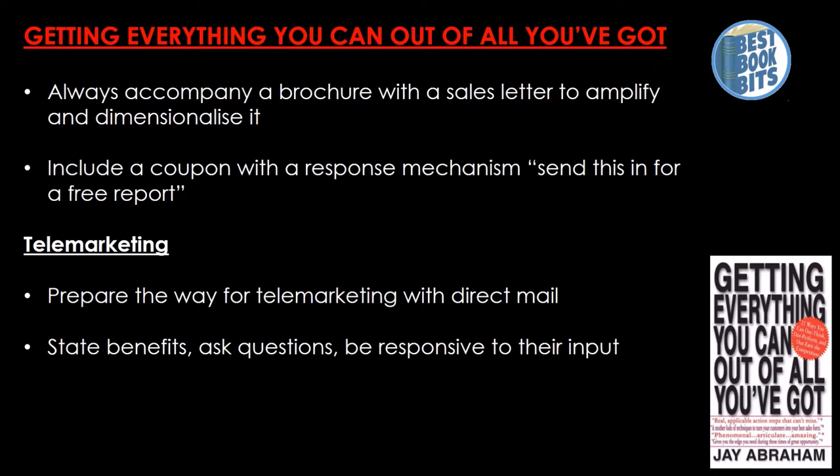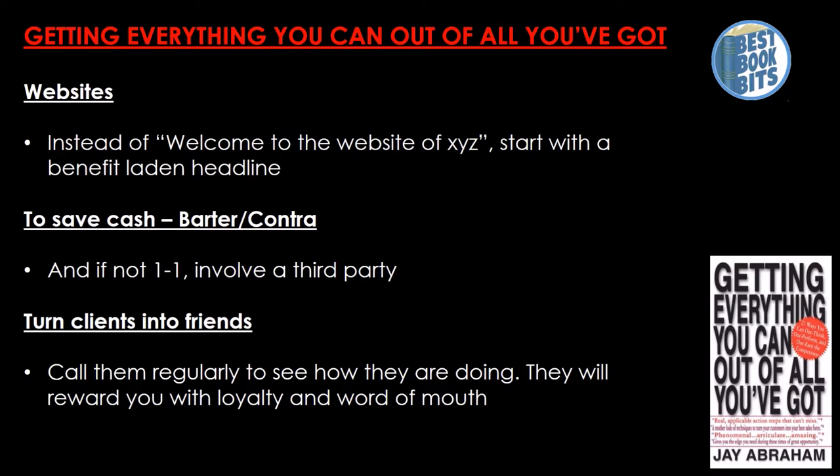For telemarketing, prepare the way with direct mail first, then state benefits, ask questions, and be responsive to their input. For websites, instead of 'Welcome to XYZ website,' start with a benefit-laden headline. To save cash, barter or contra — and even involve a third party for non-one-to-one exchanges. Turn clients into friends by calling them regularly to see how they're doing; they will reward you with loyalty and word of mouth.